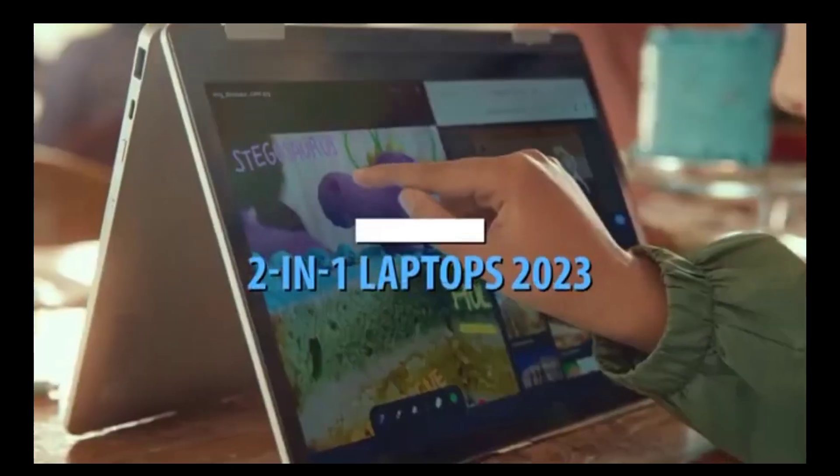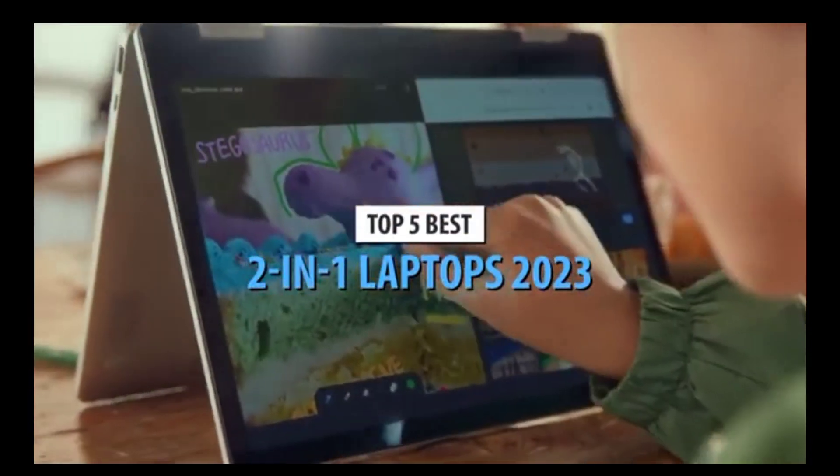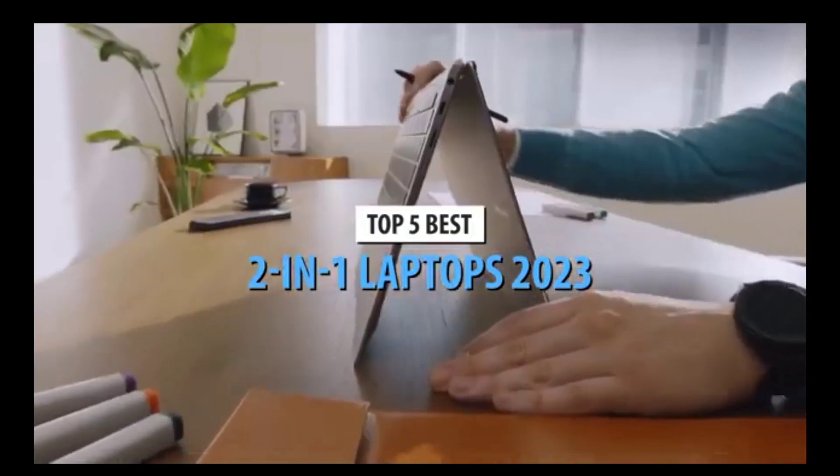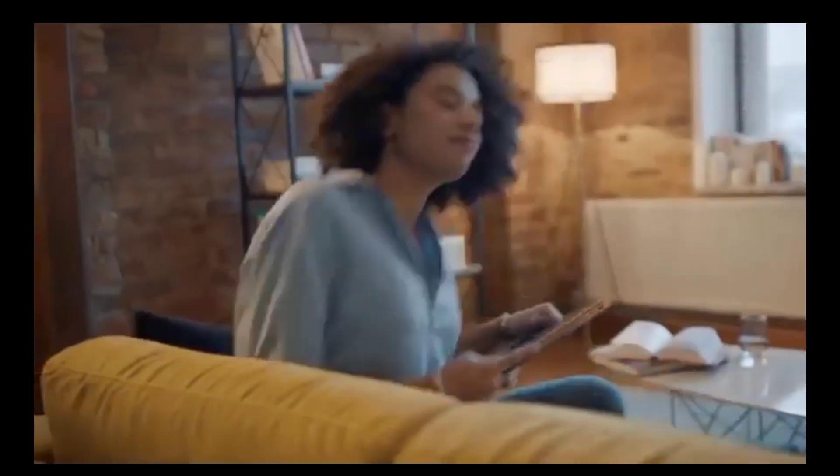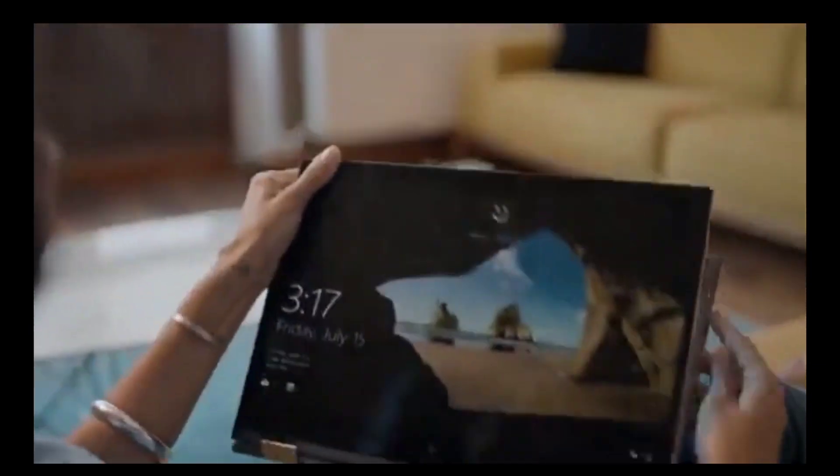What's up, guys? Today's video is on the top 5 best 2-in-1 laptops in 2023. Through extensive research and testing, I've put together a list of options that'll meet the needs of different types of buyers. So whether it's price, performance, or its particular use, we've got you covered.